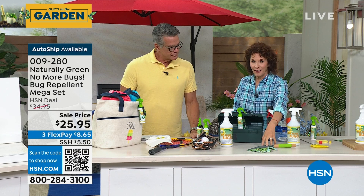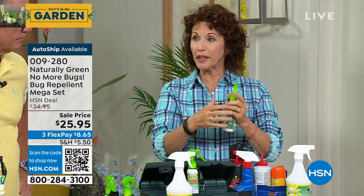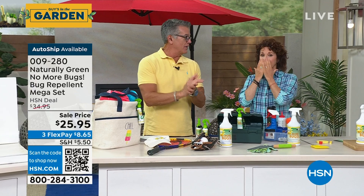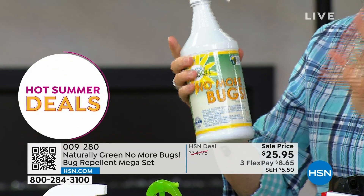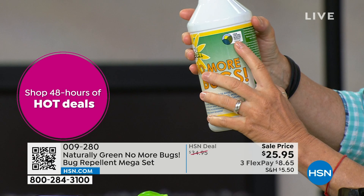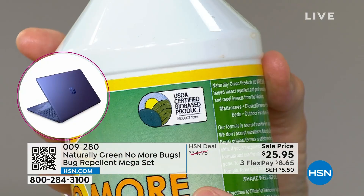My aunt gardens a lot — she's down in the dirt — and I tell her to spray herself liberally before getting down there. It smells like you're in the woods, that woodsy cedar smell. It has no chemicals, no DEET, and it is cedar oil — that's the ingredient. See this right here? USDA certified bio-based product. This is a huge label because the United States Department of Agriculture has deemed this safe for the environment, safe for your family, and safe for your pets.